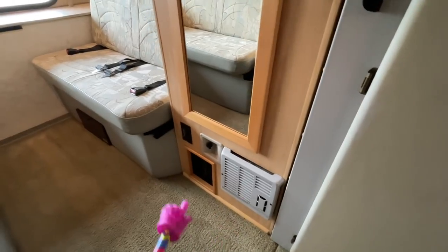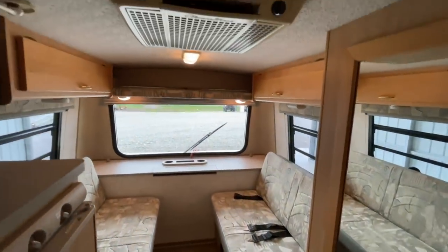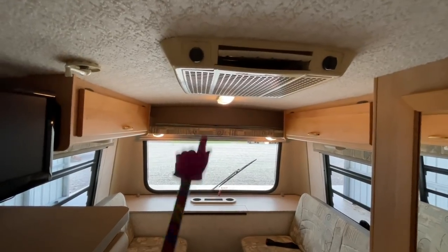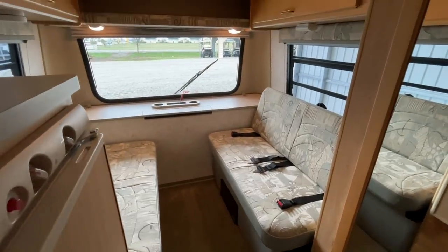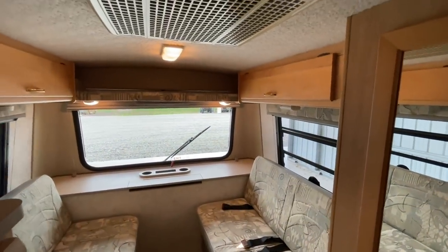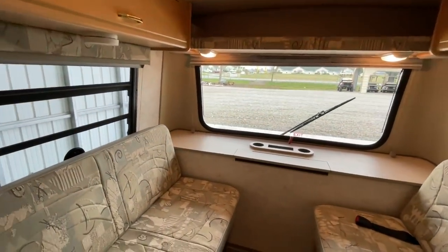There's a propane furnace and a water heater switch. The controls for the air conditioning are directly on the unit itself. We also have the fuse panel and circuit breakers, plus storage overhead back here and a nice size shelf up above that.